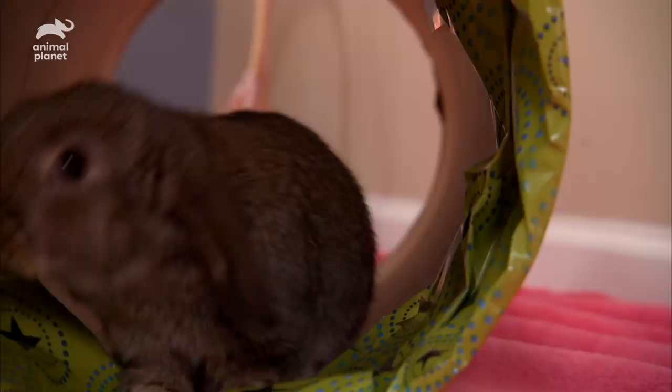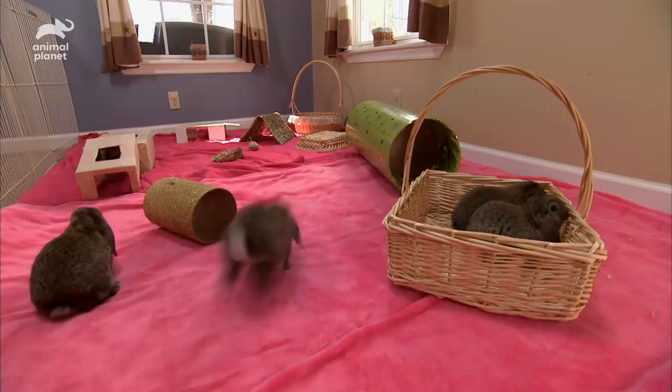It's track and field day, and the mini lops are ready to show off their moves. The first event is the three-yard dash, and Harley sets the pace.